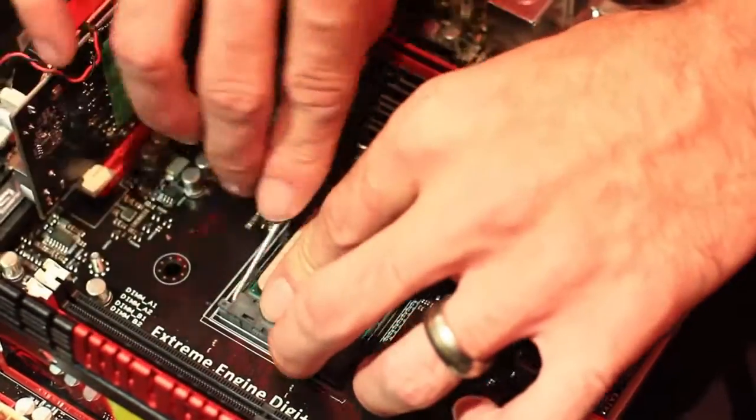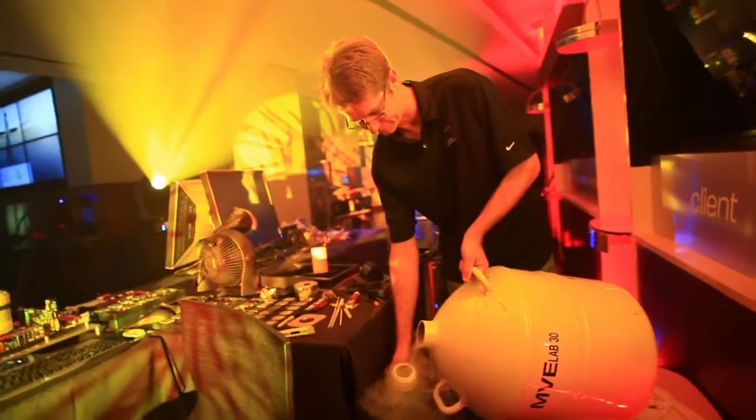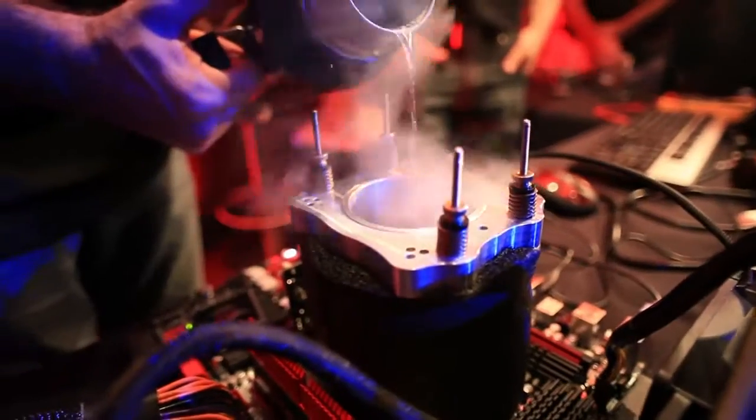We boot up from the BIOS with pretty safe, easy settings, and then we'll adjust the frequencies on the fly — just seeing how the frequency scales going from air, water, phase to extreme. We're just going up little by little.